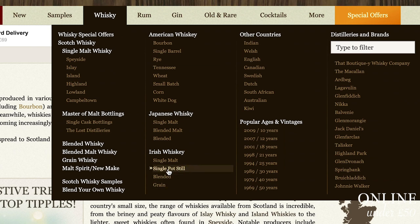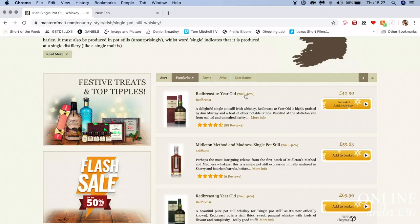Irish have their own category with single malt, single pot still, and blended. We're not going to go for any blended or any grains. I'm already pretty sure I know what I'm going to get, because I ran out of Red Breast 12 the other day, so I might as well buy myself a gift under £50. Just below is Middleton Method of Madness, single pot still, which is also very nice — but slightly out of my budget at £59.63.